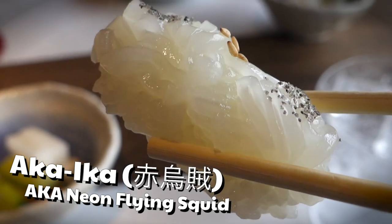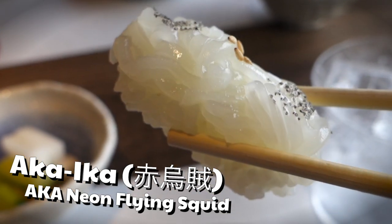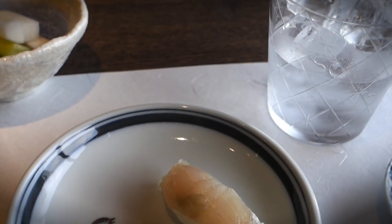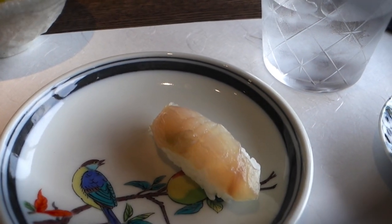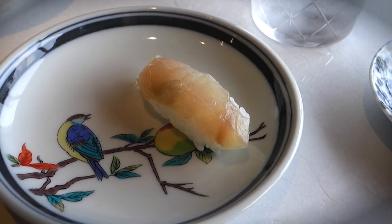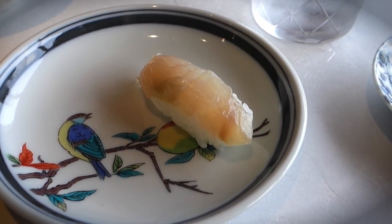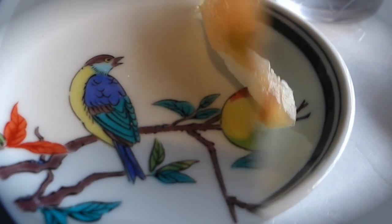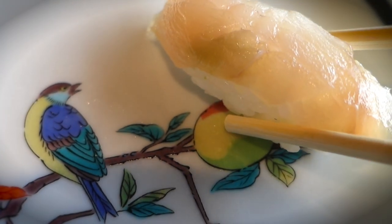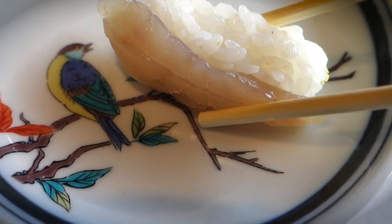First up, we got some Aka Ika Sushi, also known as Neon Flying Squid Sushi. It's got some bamboo charcoal salt sprinkled on top, and it's supposed to be enjoyed sans soy sauce. I took myself a bite, and whoa boy — that squid was tasting delicate to the max with some nice charcoal flavors popping off. Strange as it may sound, that was actually a pretty nice flavor combo. Not only that, but we got a sweet bird plate right there, and I think it's looking aesthetic beyond belief.